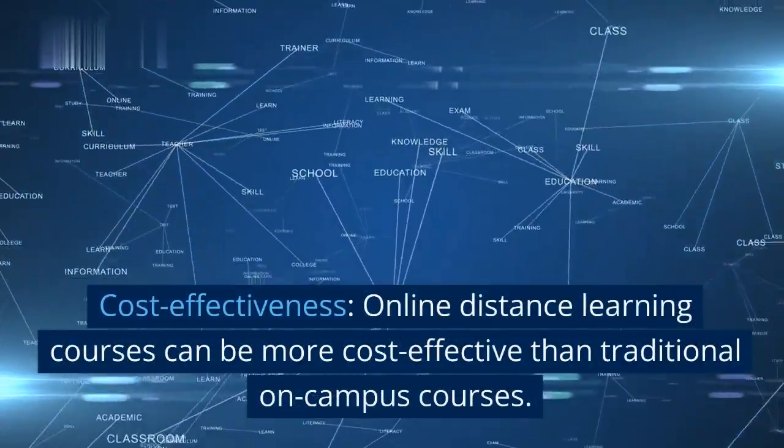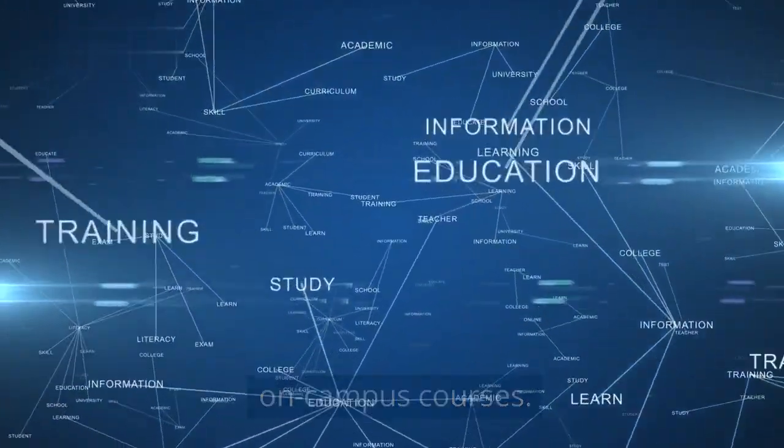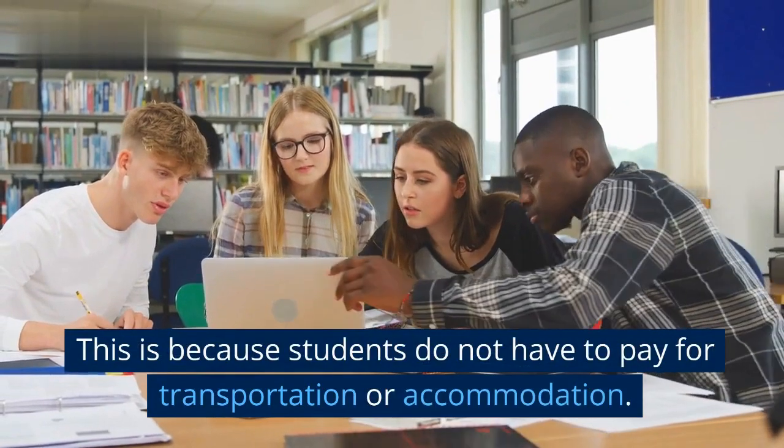Cost effectiveness: online distance learning courses can be more cost-effective than traditional on-campus courses. This is because students do not have to pay for transportation or accommodation.